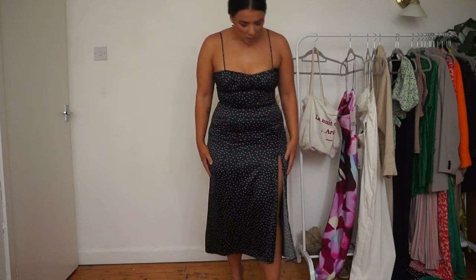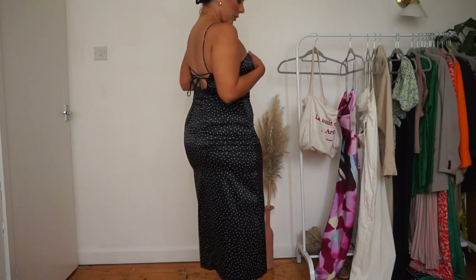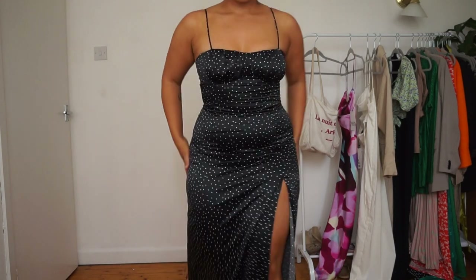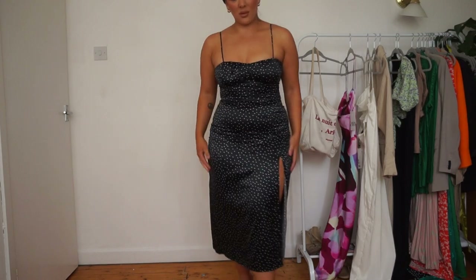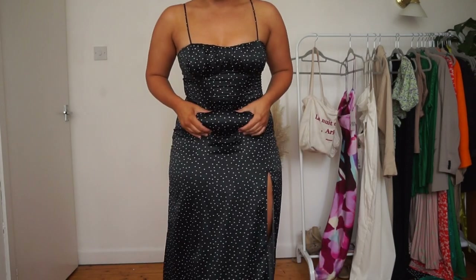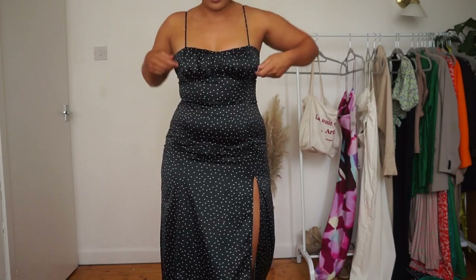I think this is really nice, not only because it's Saturday. It's like a slit leg — quite sweet. I feel like this would be lovely on holiday, like an abroad holiday, or like an abroad wedding — sort of those vibes. The thing is, when it's satin it does stick a bit, which is the only downside, but it's sweet though.